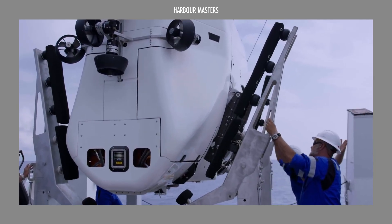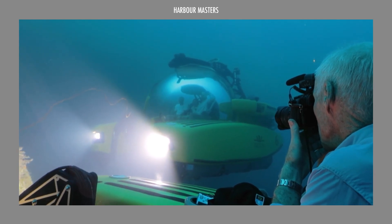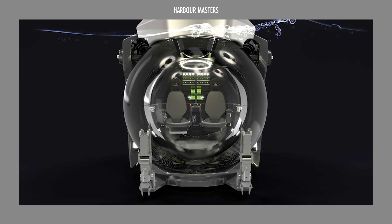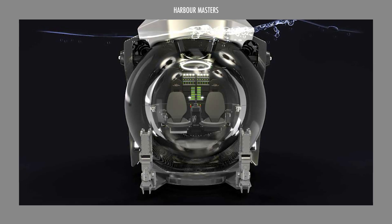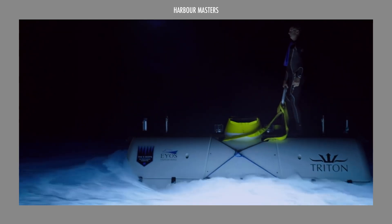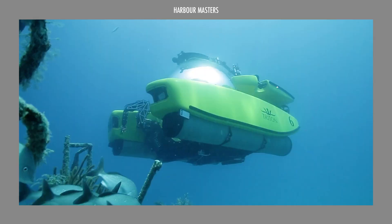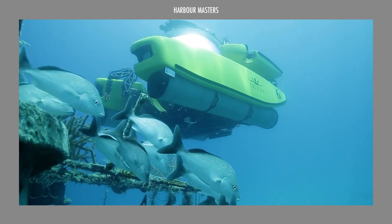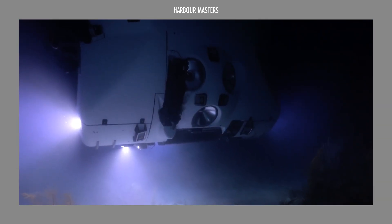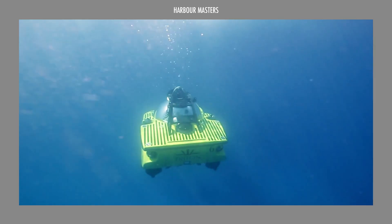Each of these submersibles offers a unique path to uncover the ocean's hidden wonders. Which one aligns with your vision of deep sea adventures? What other engineering marvels in oceanographic exploration would you like us to feature next? Share your thoughts in the comments below, don't forget to subscribe for more content, and spread the word to inspire others about these exciting underwater technologies. Your feedback guides our future episodes — until then, explorers, smooth sailing.